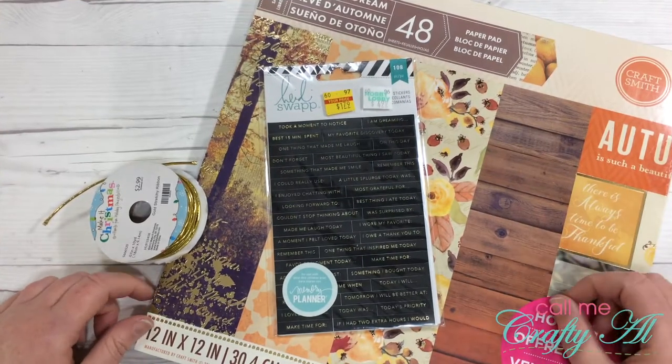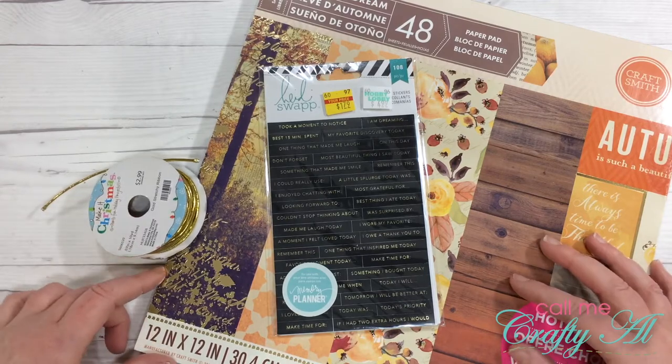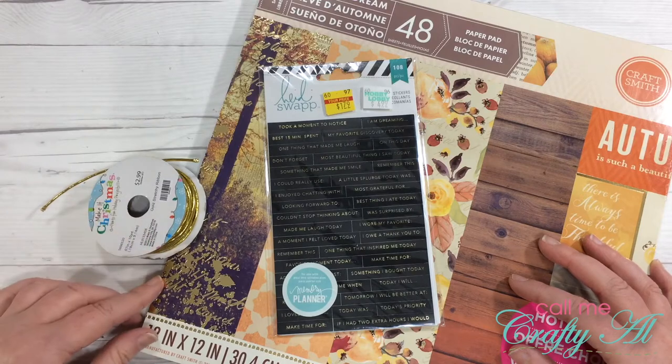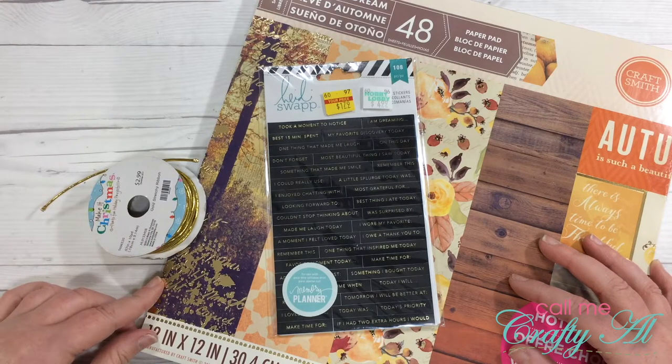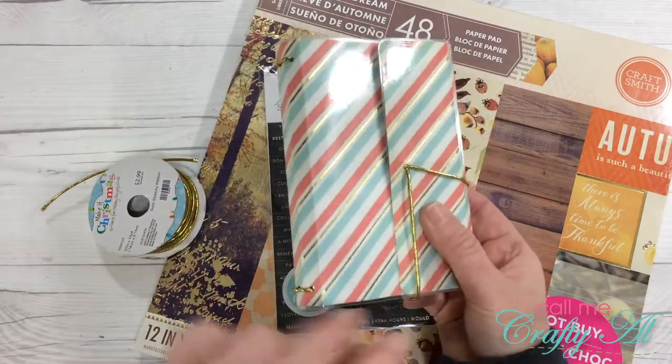Welcome back crafty friends, it's Alicia of the Call Me Crafty YouTube channel, and I am back today to make my second ever laminated pocket-sized traveler's notebook. Last month I shared the very first one I made.